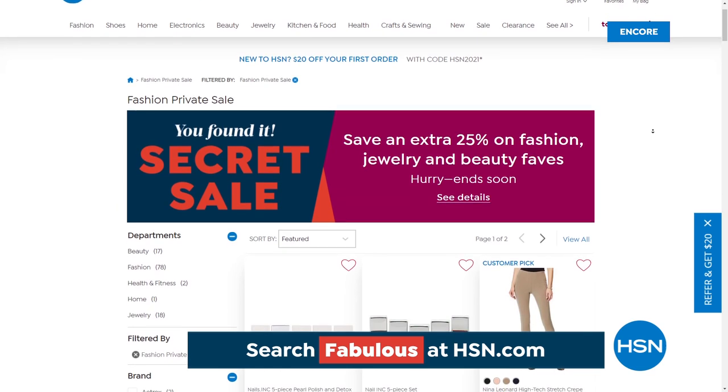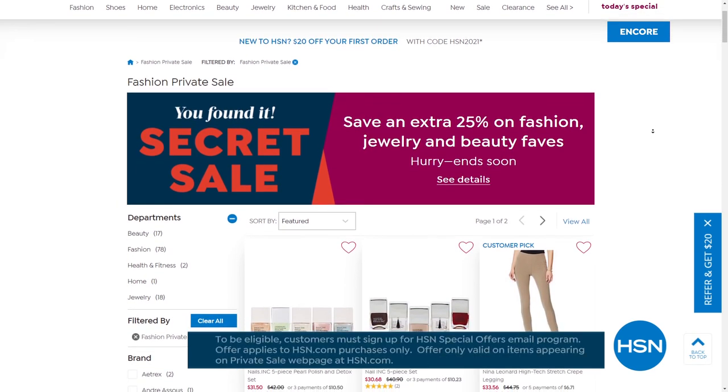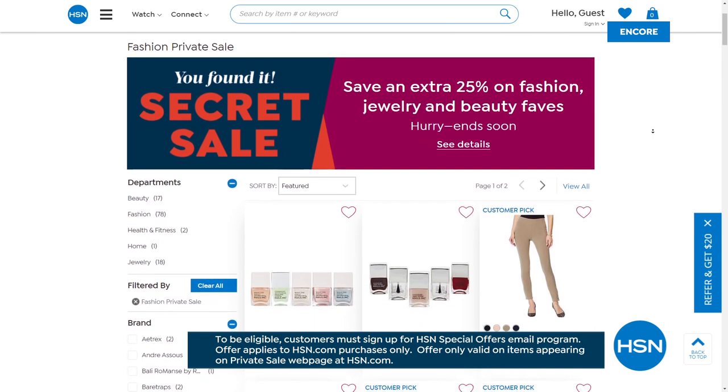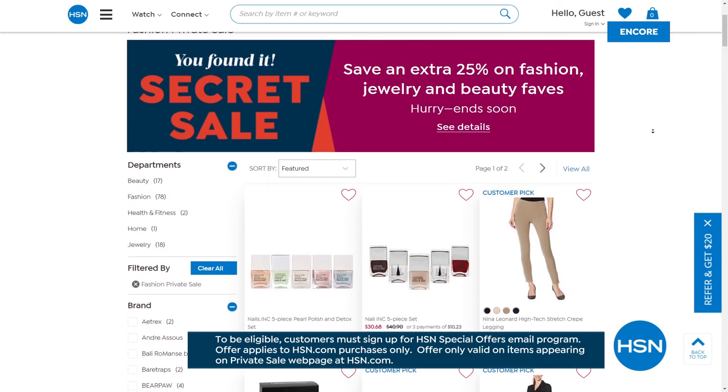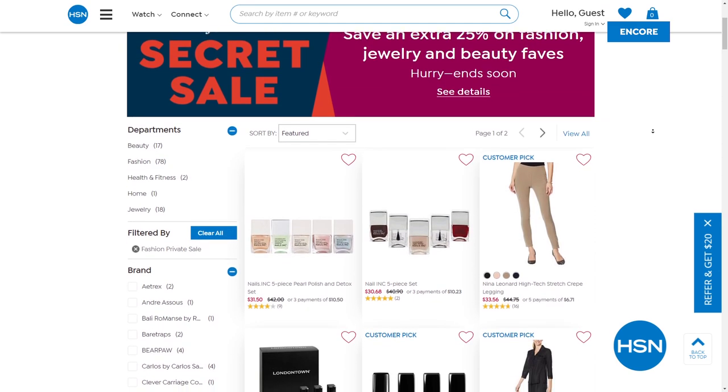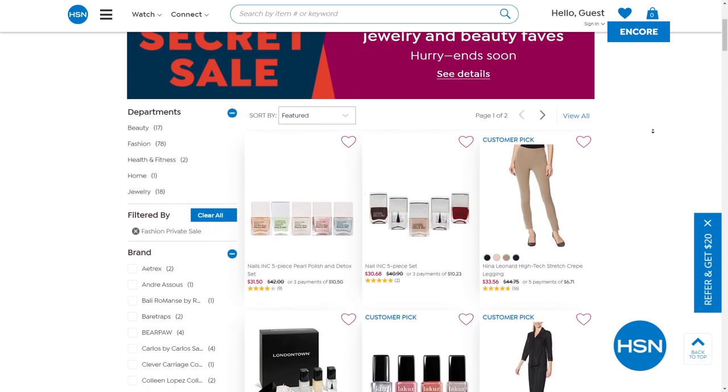Welcome back — Shannon Fox here. We're giving you the chance to be among the first to get today's special, and since you're tuning in, here's something extra: an online-only secret sale. All you need is the secret word 'fabulous.' You get an additional 25% off HSN's fashion, jewelry, and beauty top picks — a mixed assortment of amazing products to freshen up your wardrobe. Go to HSN.com and type 'fabulous' into the search bar to reveal the secret sale. Act quick — limited time only.